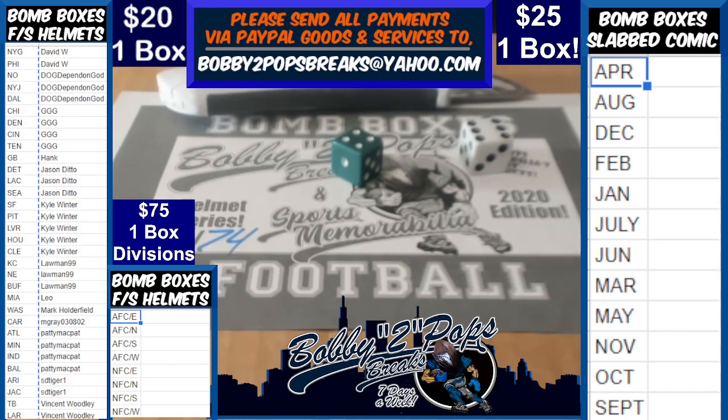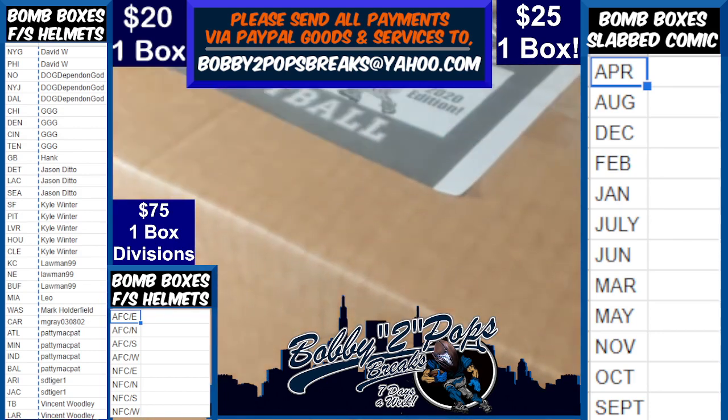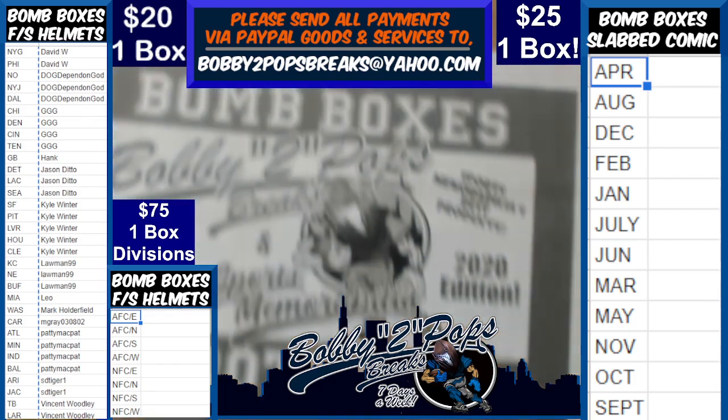Evening everybody. Bob V2 Pops Breaks it is Monday, October the 18th, and we are breaking Bomb Box full-size helmets. We randomed up our 42 remaining box numbers. We got box number 24, everybody.